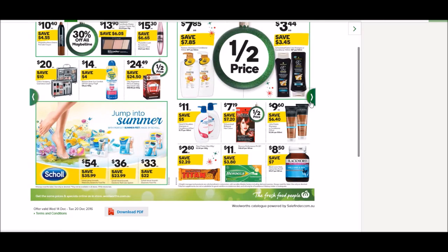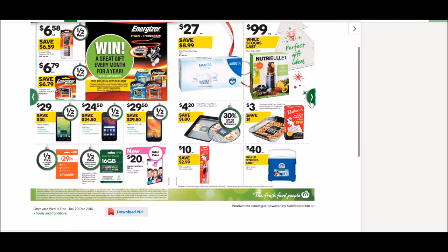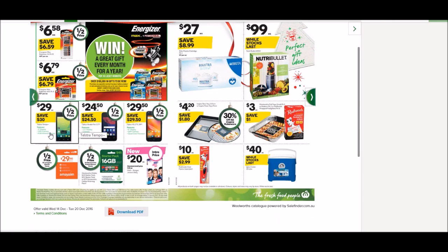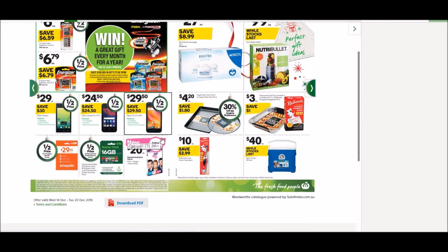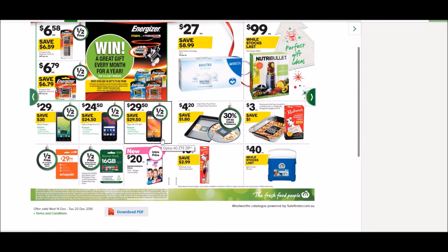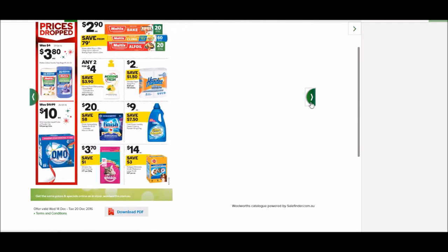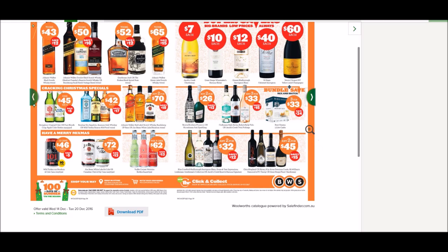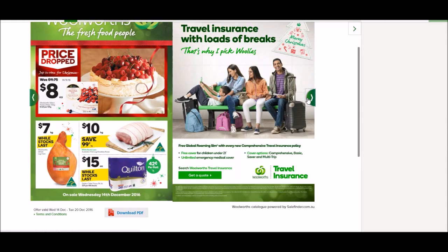Some baby stuff here. Of course they have their phones as well. Telstra is the most expensive phone carrier — quite substantially more. But if you're going into the Outback a lot, you'll probably want a Telstra phone. If you're going into the Outback a little bit, you'll probably want Optus. If you're only staying in the city, you can go with one of the cheaper ones. Woolworths always has their own bottle shop as well — Jacob's Creek Chardonnay for $7.